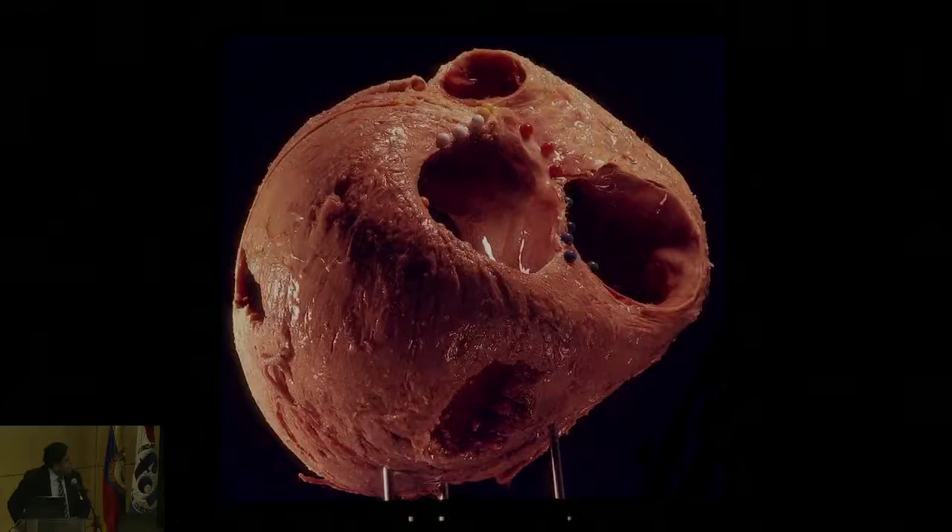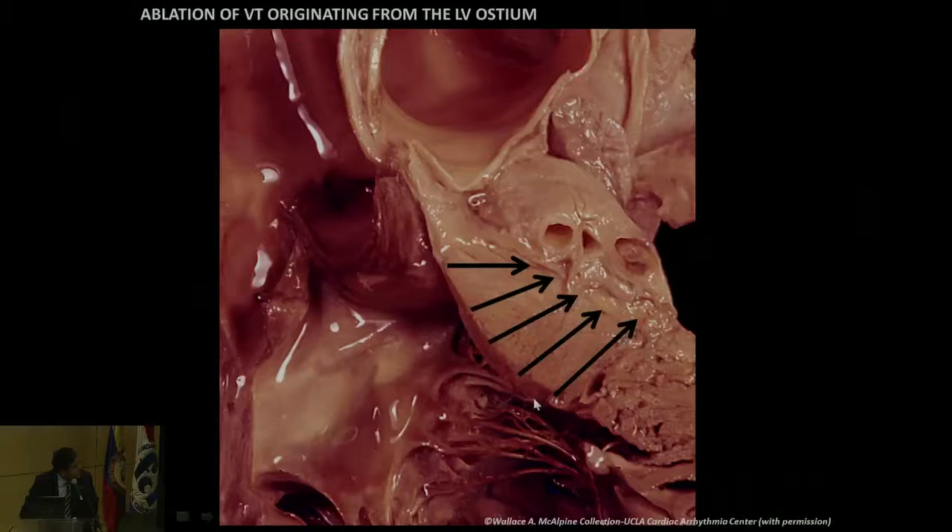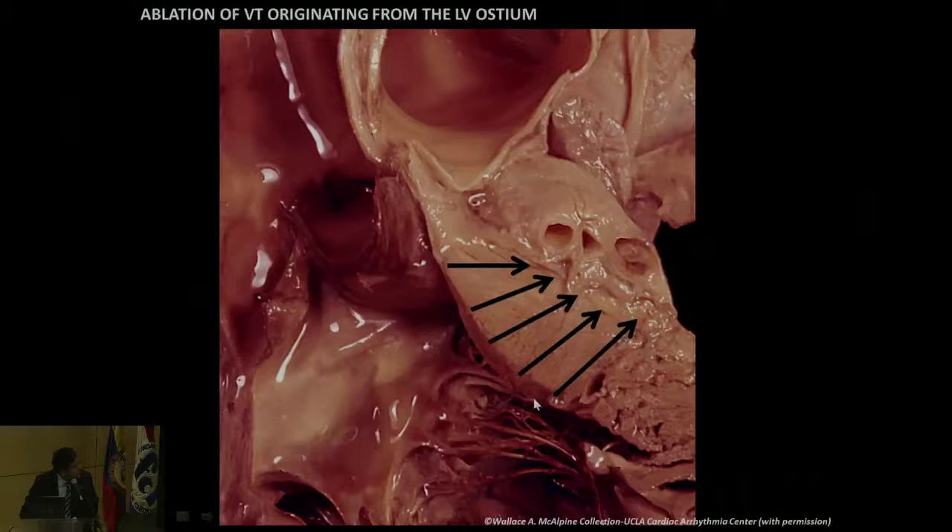I'll stop here with just one comment: the LV ostium is a very tricky region because the muscle over there is more than a centimeter thick — sometimes 15 to 16 millimeters — and it also has a lot of epicardial fat. So access to that area is a big problem, which is one of the reasons why LV ostium ablation continues to be a big challenge. This shows how a catheter can potentially approach, and you can see that the distance through which you're mapping is much, much higher.